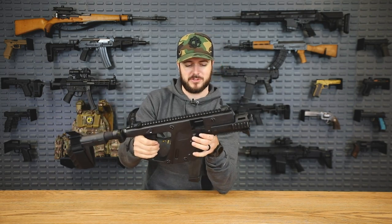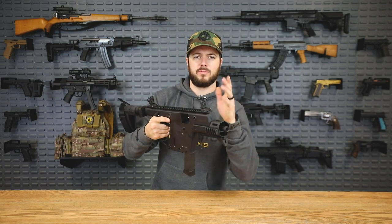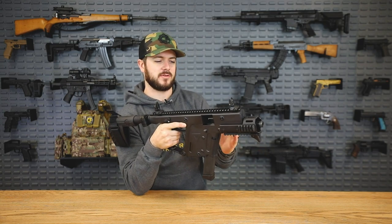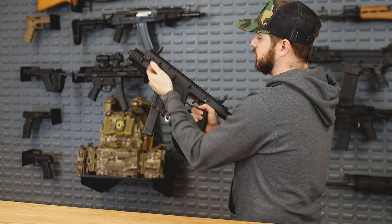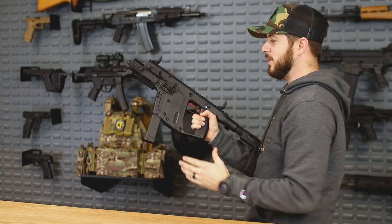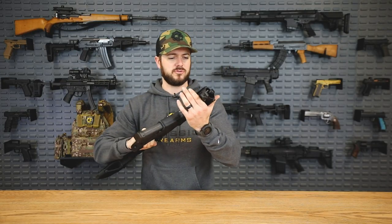It does take Glock mags, which is awesome — probably a question a lot of you are going to ask. Why is it called the Vector? It's because it re-vectors the entire recoil felt by the shooter pretty much down and away. When you pull the trigger, the bolt cycles and instead of coming straight back, it actually drops down into a lower area, which changes things up quite a bit. It's also super easy to take apart. What do you say we go shoot some steel with this guy?